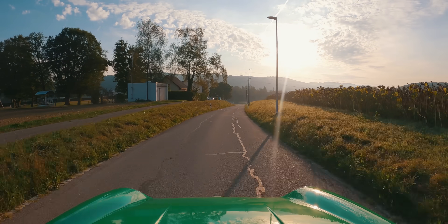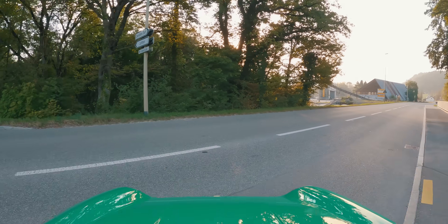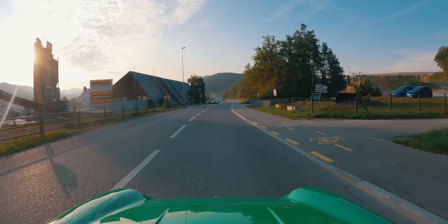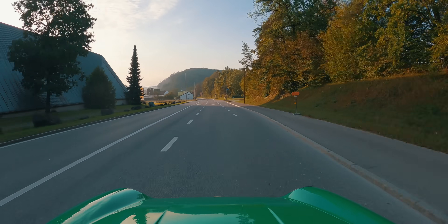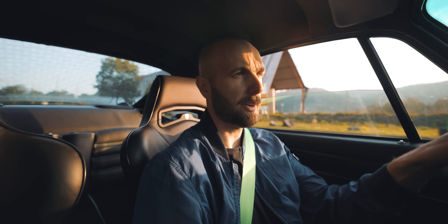I had no idea the 993 Turbos were so expensive. Probably quite a quick video today, based on me only having two hours free this morning and the battery on my camera about to run out. At the moment, power-wise, it's putting out just over 500 horsepower.